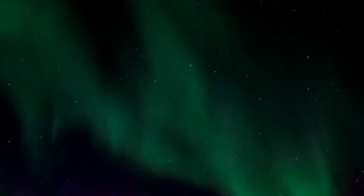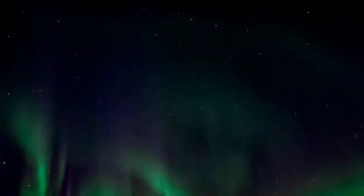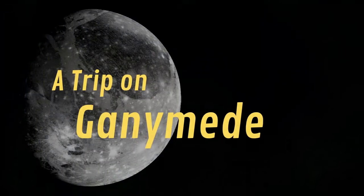Also, this is the only moon of the solar system on which you may observe polar auroras. So maybe you have guessed it — we are going to talk about Ganymede.